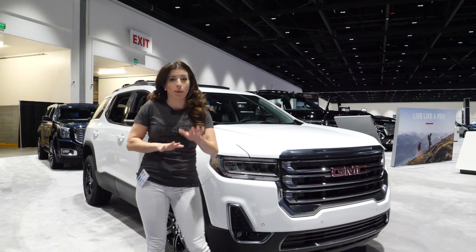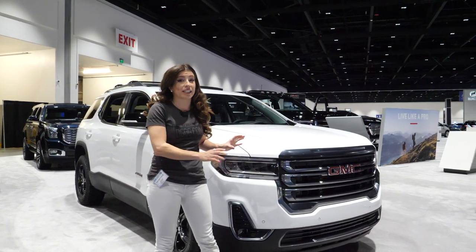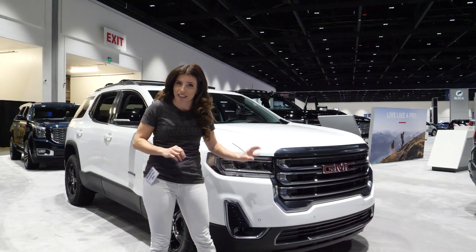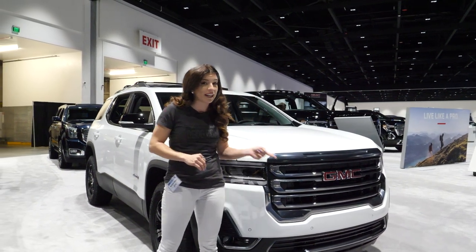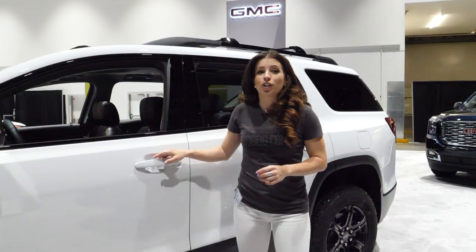Let's check out the all-new 2020 Acadia AT4. The one thing you need to know is that this stands independently from the Acadia — it is not like the Acadia SLE or SLT. And aside from the front grille and AT4 badging, something you're gonna get that you can't get on the normal Acadia is a 3.6-liter V6 engine.